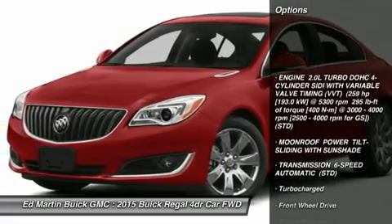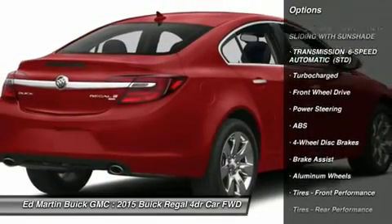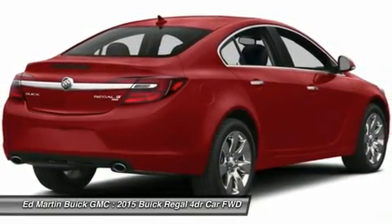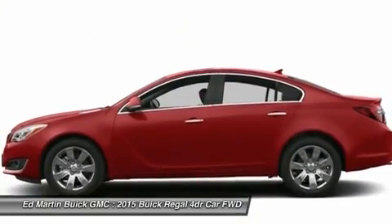Power passenger seat, anti-lock braking system, steering wheel audio controls, adjustable steering wheel, power steering, keyless entry, floor mats, aluminum wheels, 4-wheel disc brakes, cruise control.